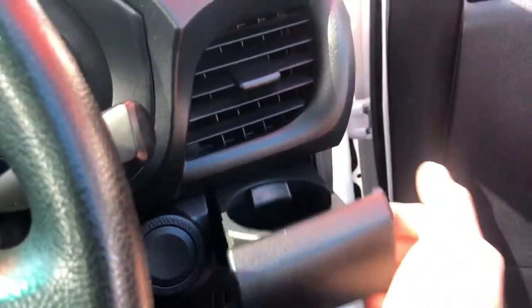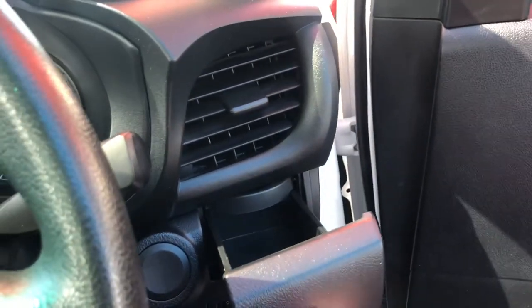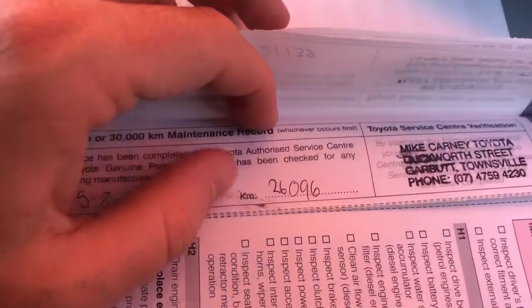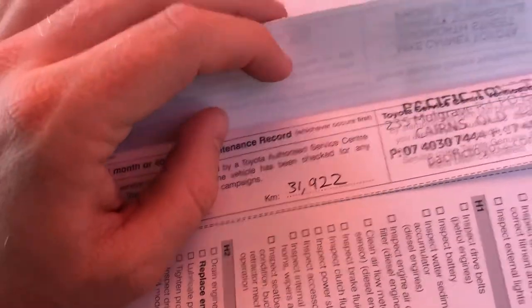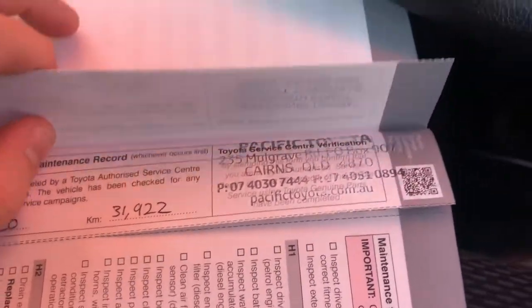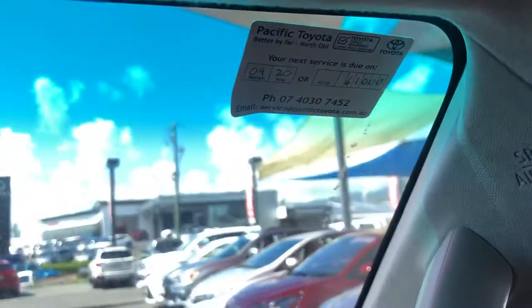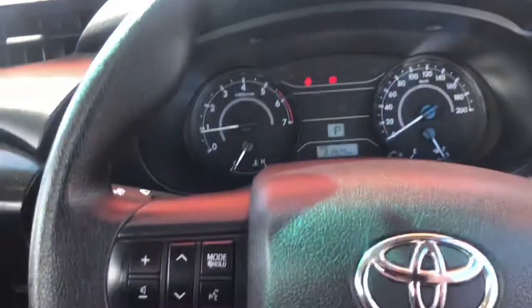For storage, there are two storage compartments and a center console. You've also got nice cup holders - just open that up and straight out is your cup holder; if you want storage just knock that one back and there's a nice little storage container, which is handy. Looking at the service books - it's been really well looked after. Serviced at 10,000 K's, then at 21,100, again at 26,000, and again at 31,922, with that last service done by us here at Pacific Toyota - literally only three kilometers ago. It's not due again until 41,000 K's.